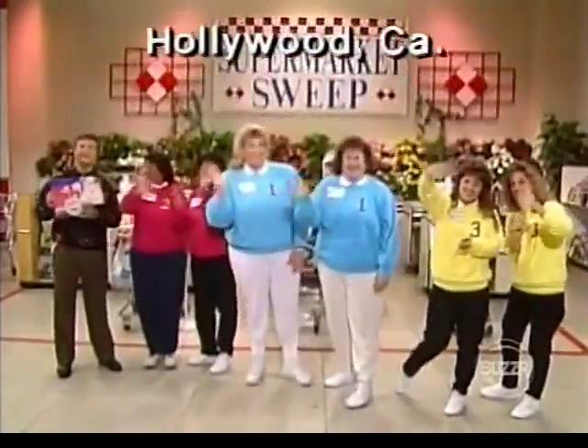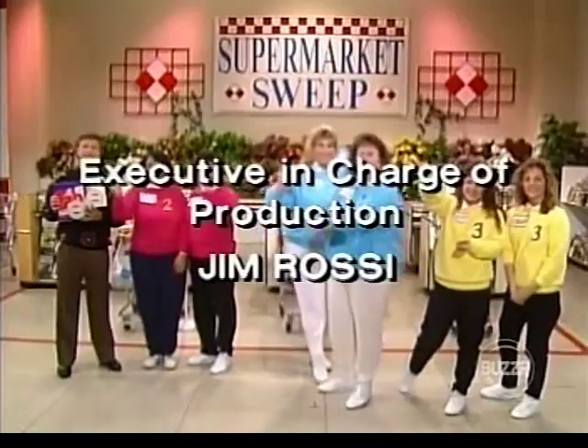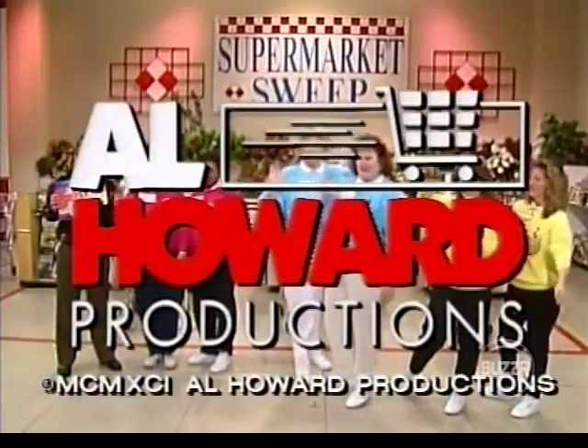This is David Ruprecht saying goodbye for Supermarket Sweep. Remember, the next time you're at a checkout counter and you hear that beep, think of the fun you could have on Supermarket Sweep. This is Johnny Gilbert speaking for Supermarket Sweep, an Al Howard production.